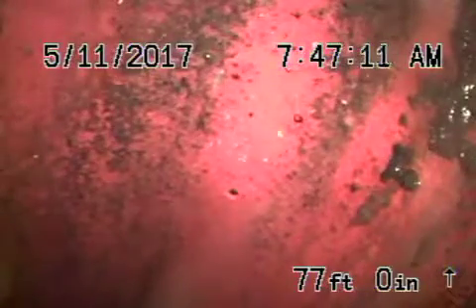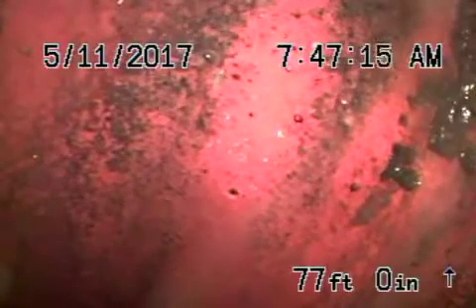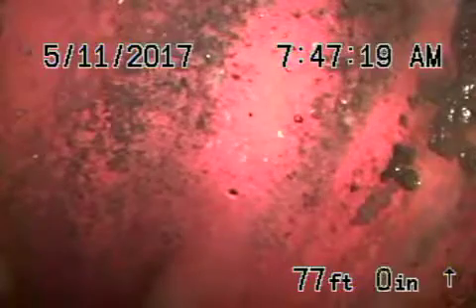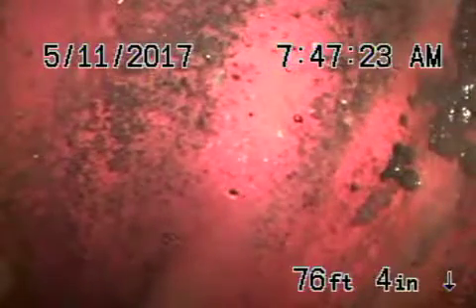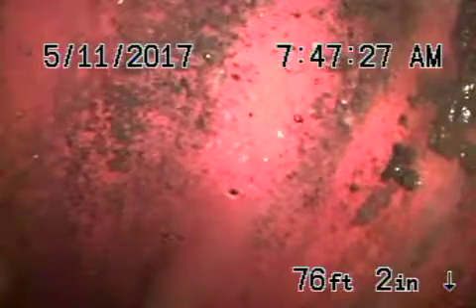We're here at 16710 Pine Ridge in Granada Hills. When we arrived at the house, the sewer line was clogged outside. There's a two-way, four-inch clean-out in the front. We just ran our Hydrojetter to clear the line so we can inspect it.